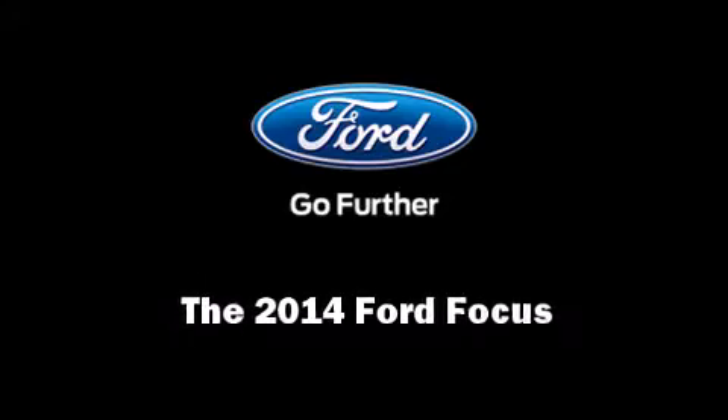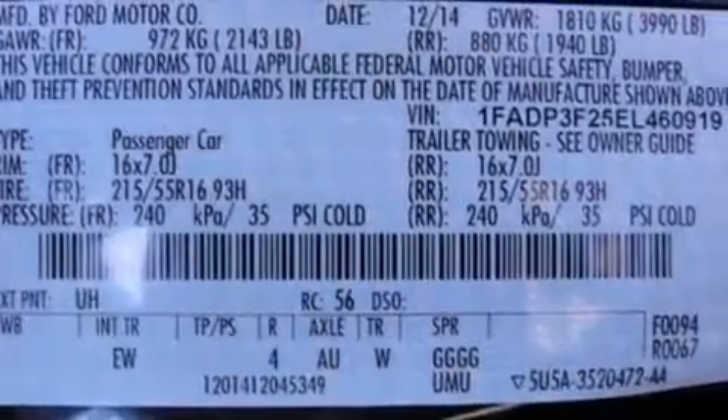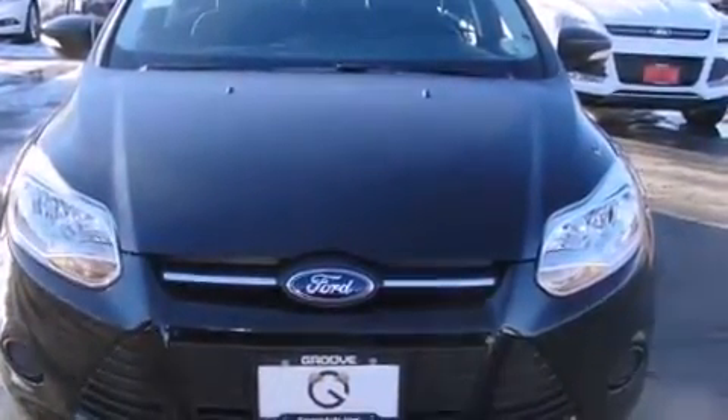Discerning drivers will appreciate the 2014 Ford Focus. It features a front-wheel drive platform, an automatic transmission, and a 2-liter 4-cylinder engine.